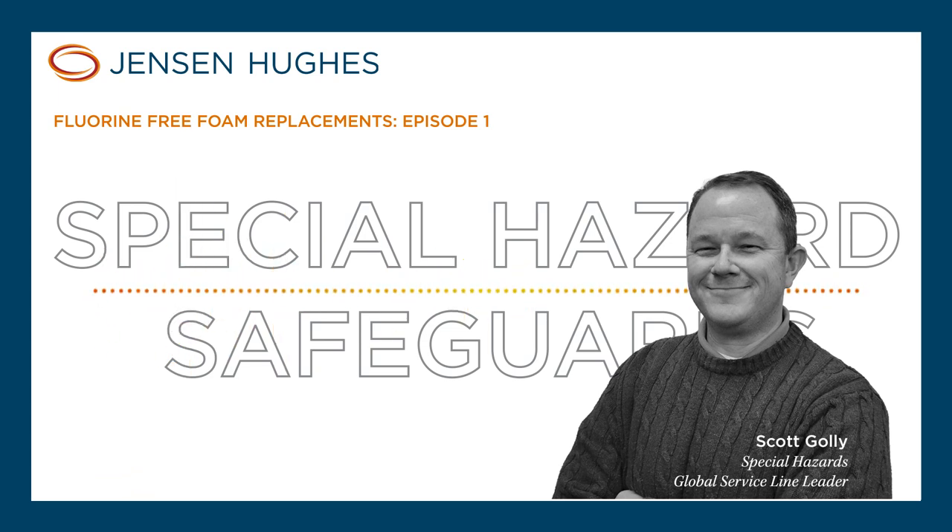And then aqueous film-forming foam — AFFF — probably the one that was most commonly used, most widely accepted, and now we're getting a lot of calls from clients to help them replace it. Then we've got alcohol-resistant AFFF. Not all foams work well with an alcohol-based product, so you have to be very careful when looking at that. And last on the list is the synthetic fluorine-free foams, which is the evolution of the product to try and eliminate PFAS.